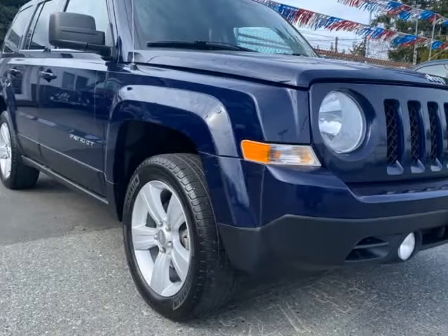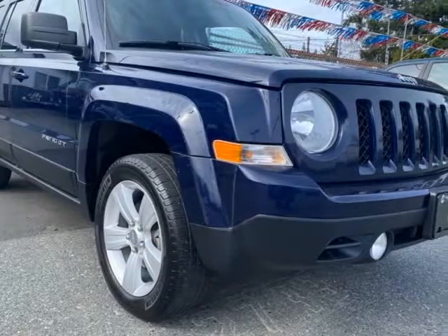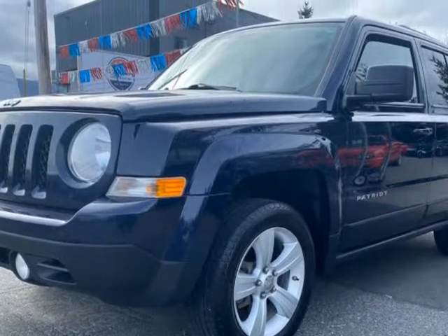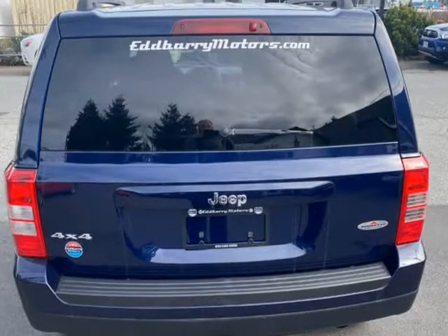This 2012 Jeep Patriot is brought to you by Edvary Motors. It is a Jeep Patriot 4x4 with the 2.4 liter 4-cylinder motor mated to an automatic transmission.